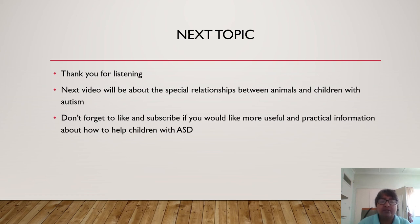Don't forget to like and subscribe if you would like more useful and practical information about how to help children with ASD.